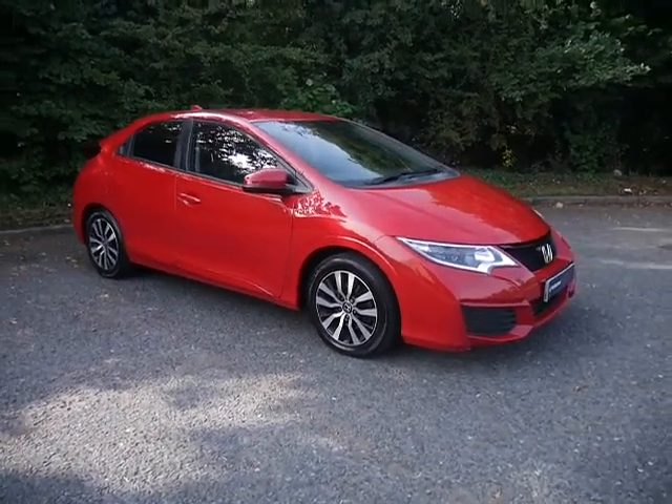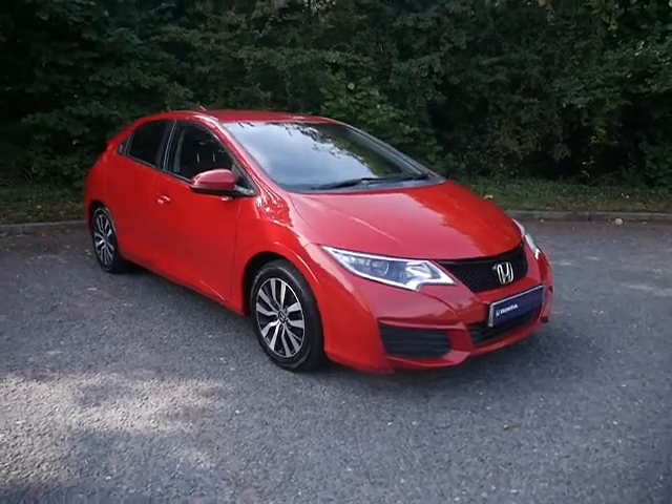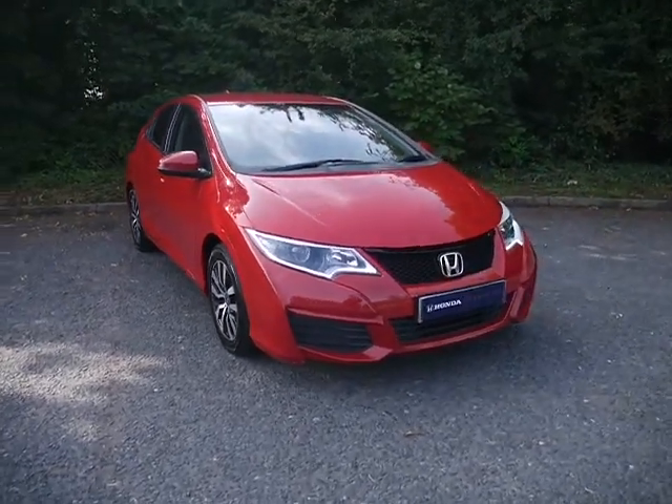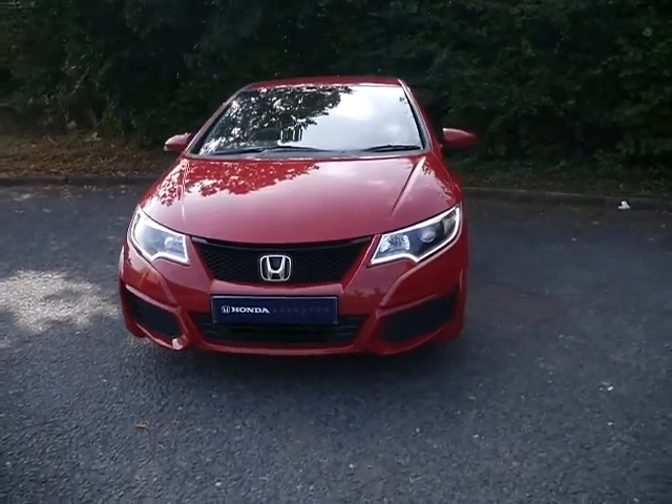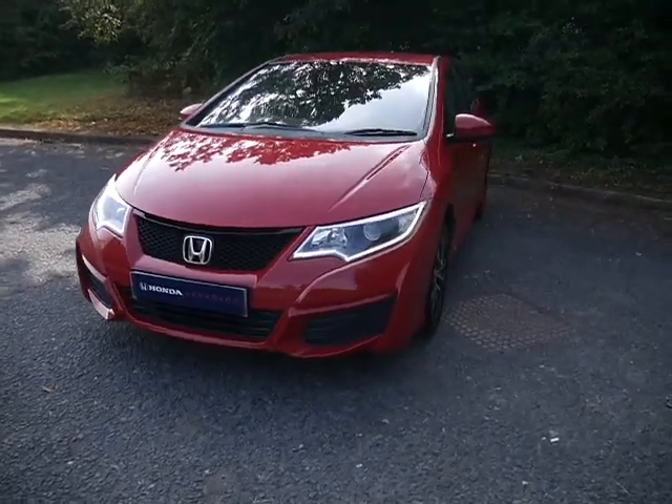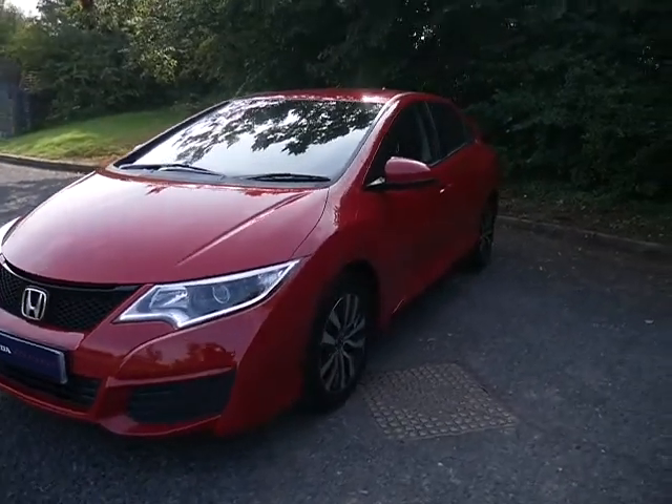Hello and welcome to JTQ's Honda here at Telford. I'm Amy and today I'm showing you around this Honda Civic we have for sale. This is the 1.4 petrol S model with daytime headlights, as you can see, and finished in the popular rally red.